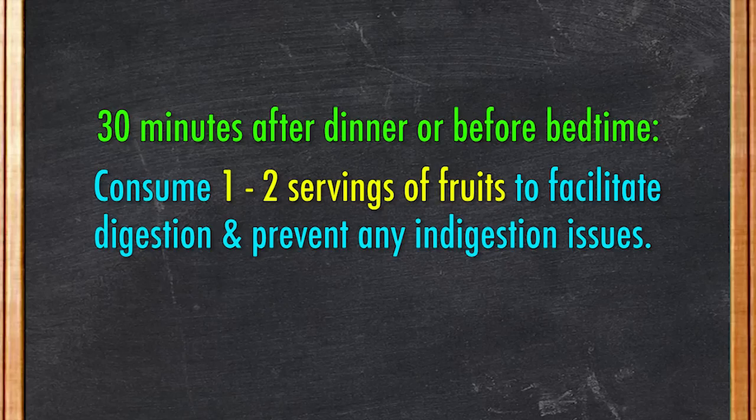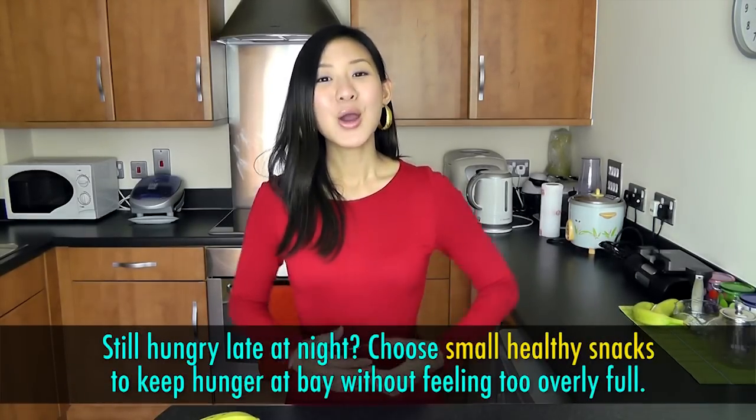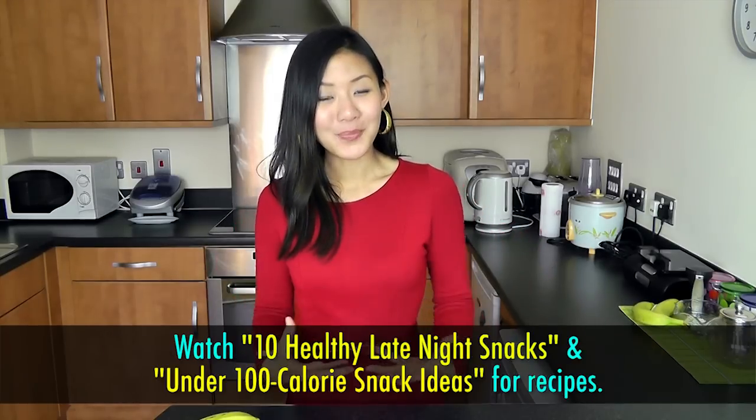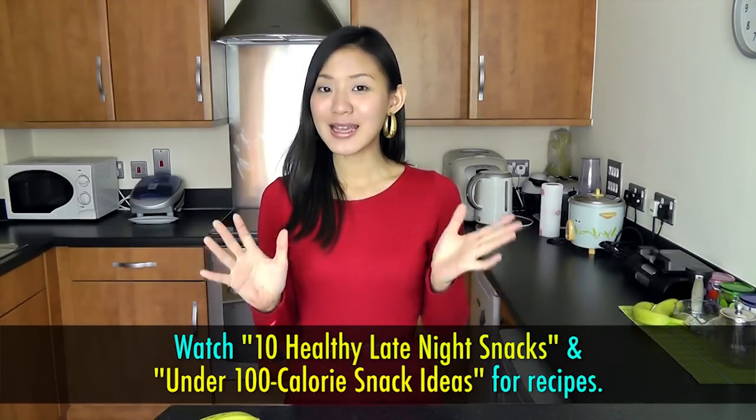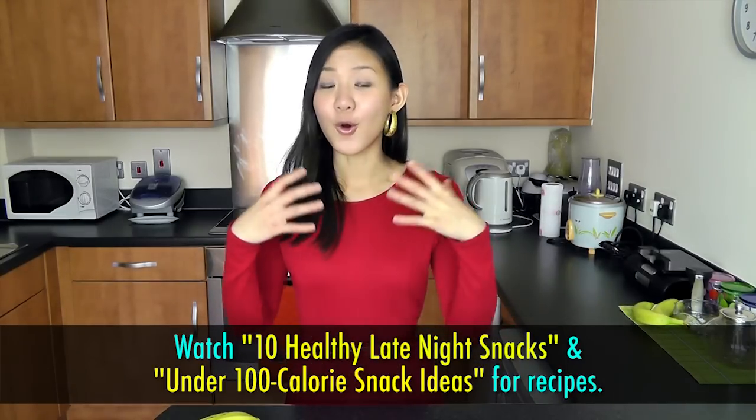So 30 minutes after dinner or before bedtime, consume one to two servings of fruits to facilitate digestion and to prevent any indigestion issues. You may choose to have a fruit on its own or make a yogurt parfait with fruits, nuts, or seeds. If you still feel slightly hungry late at night, choose small healthy snacks to keep hunger at bay without feeling too overly full. Please watch my '10 Healthy Late Night Snacks' or 'Under 100 Calorie Snack Ideas' for recipes.